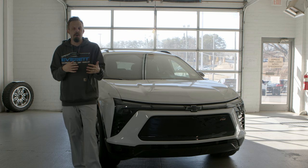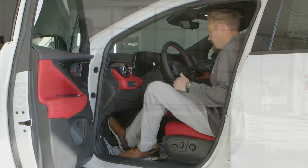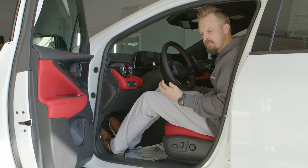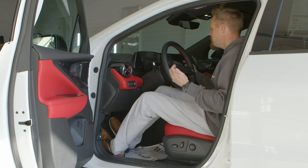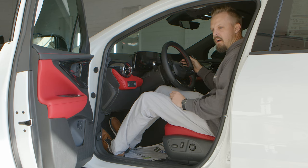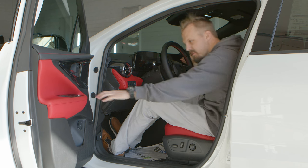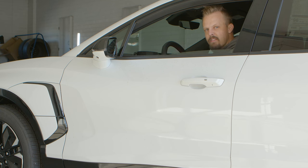For electric vehicles, you're going to get in and put your foot on the brake pedal — and now we're automatically started up. Large screen right here. We're going to put it in drive, and obviously you can hear that ethereal 'sun sound' that we were talking about in the video.